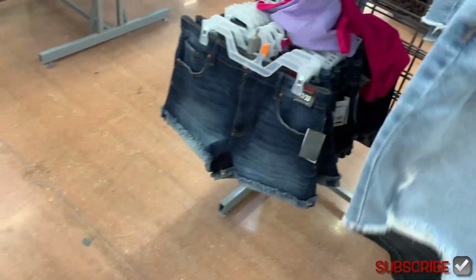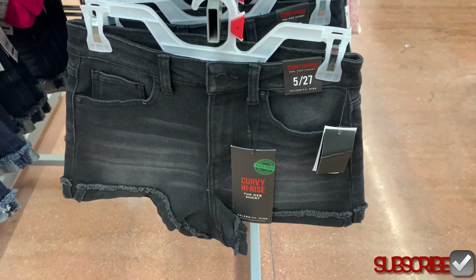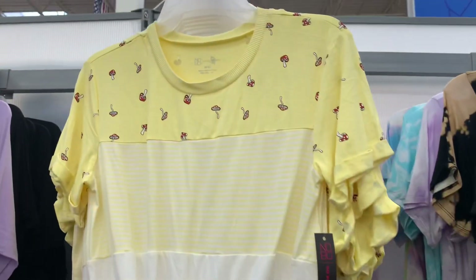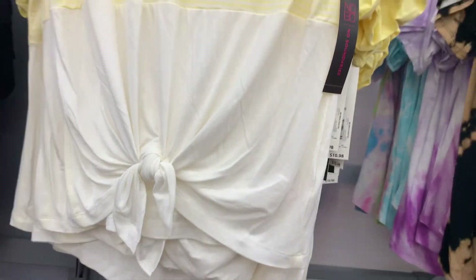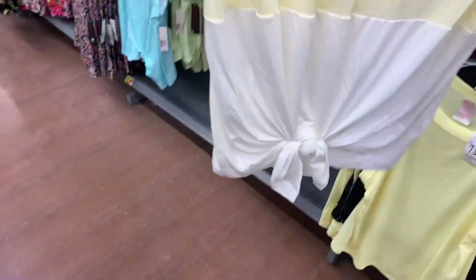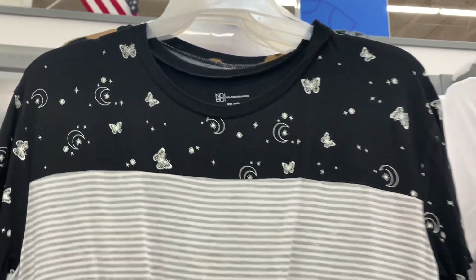The fringe shorts also come in dark blue and black. Over here I found some new tops — these are so cute. They have like mixed media tops where the top part has a graphic — this one has mushrooms, stripes, and white, and then it ties. It's No Boundaries, $10.98. It looks so cute and you could probably untie it as well. They also have one in gray and black with a moon and butterflies.